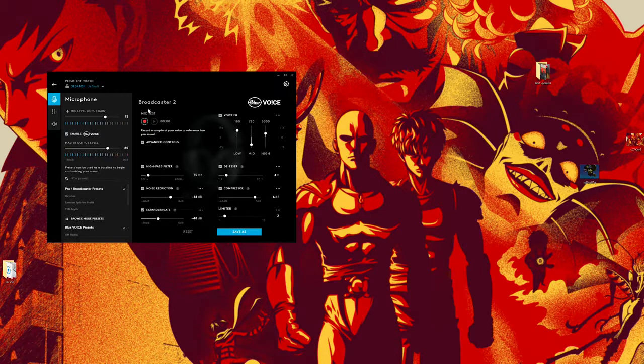You've also got the Broadcaster section where you can customize a bunch of things with presets for your mic. Right now I'm using Broadcaster 2; there's also Broadcaster 1, AM, Blue, FM, and a few others. Within each preset you can customize noise reduction, expander and gate, limiter, compressor, and de-esser. You can also test and record them live to hear how they sound before you save them, so you know exactly what audio you're getting.